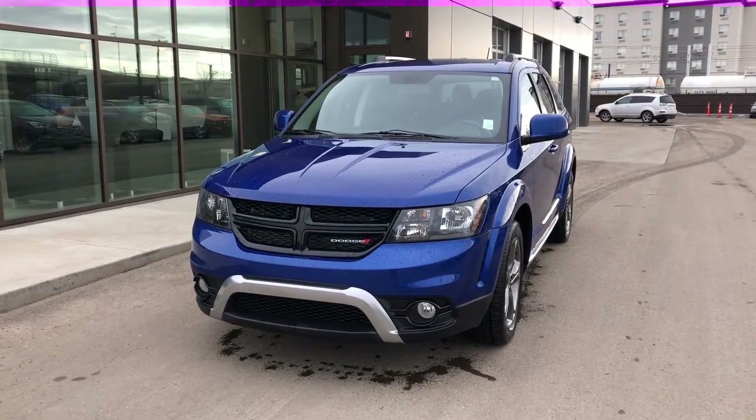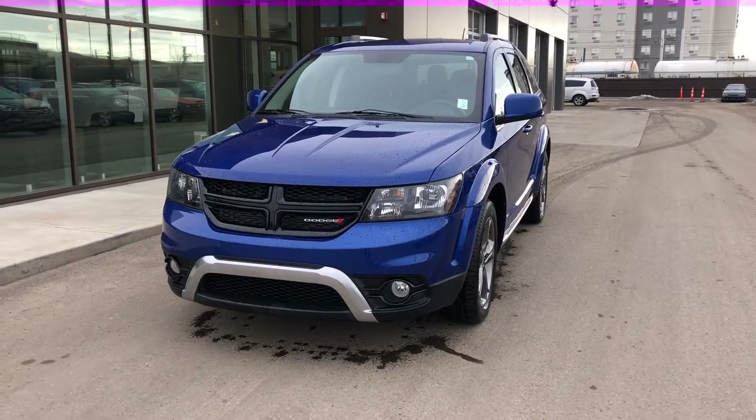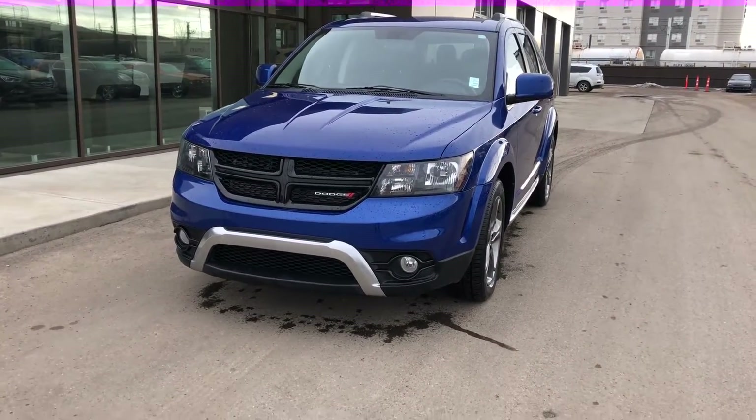Hello Sheldon, this is Billy here at River City Hindade Edmonton. I just want to thank you for your inquiry on the 2015 Dodge Journey Crossroads. I just want to do a quick video walk around here for you so you can get a closer look at the vehicle, and I wanted to touch on some of the things you had inquired on.